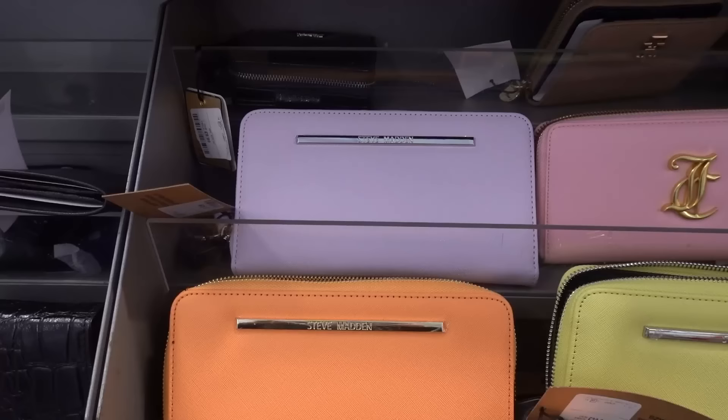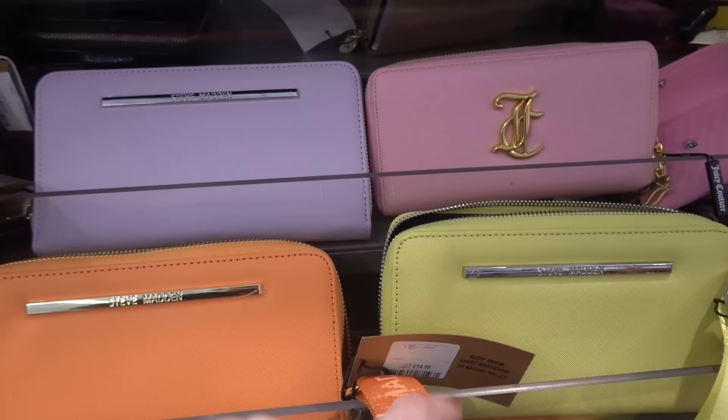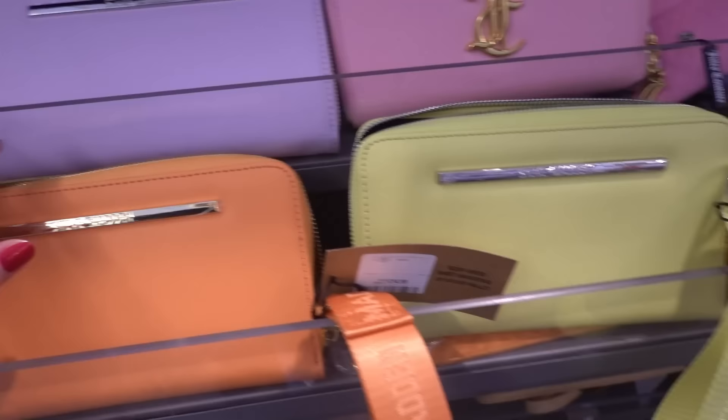They have some lovely purses in store. These are Steve Madden ones and as you can see they come in various different colours. They also have this handle which is really handy because you can just pop this on your wrist, and inside there's loads of room which I absolutely love. These are £14.99 each.